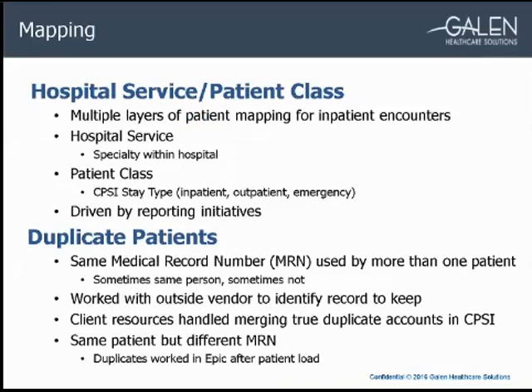One of the more in-depth mappings was around hospital service and patient class, which supported the inpatient encounters we were converting. The hospital service defines a specialty within the hospital — hospice, OB, ICU, pain management, etc. The patient class is a more general determination of the type of hospital stay, mapped from the CPSI stay type field, with three options: inpatient, outpatient, and emergency. Both mappings were driven by reporting initiatives the customer had, allowing them to better drill down into the types of visits occurring in CPSI.